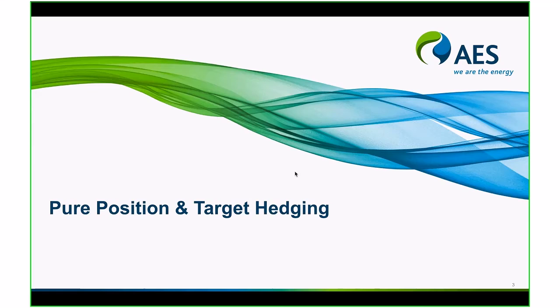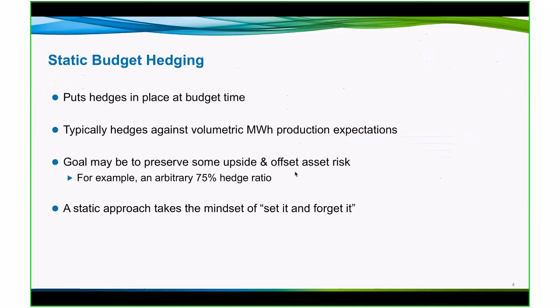Pure position and target hedging is common in most businesses. It's a practice that AES has employed on its journey. Pure position basically sets a budget hedge in place. So I consider what numbers I'm locking in for the year, what the expectations will be of me in my division. And I put a hedge on so that I know that my exposure can keep me close to that budget number.